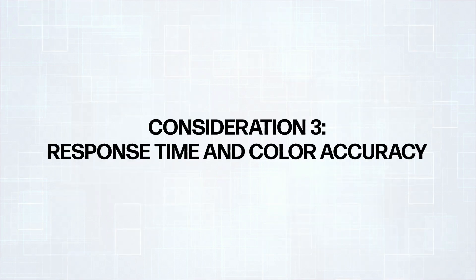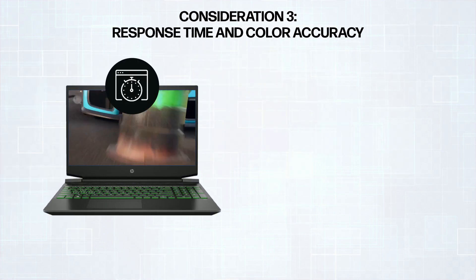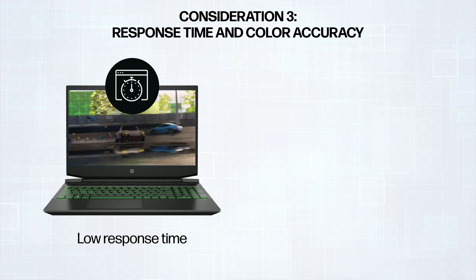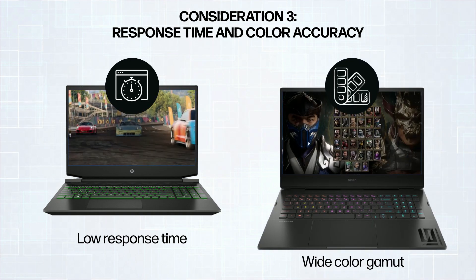The third consideration should be response time and color accuracy. Prioritize fast-paced games with a low response time. For vibrant visuals, choose a display with a wide color gamut.